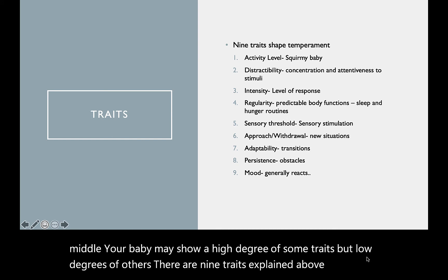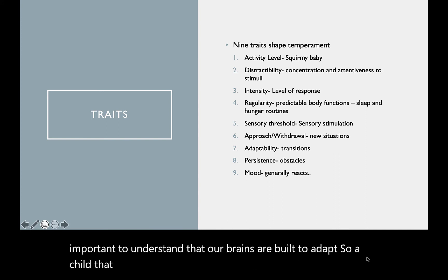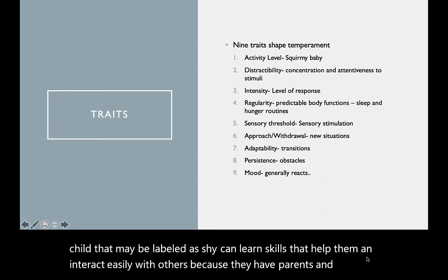It is important to understand that our brains are built to adapt. So a child that may be labeled as shy can learn skills that help them interact easily with others, because they have parents and caregivers that show them how to do so.